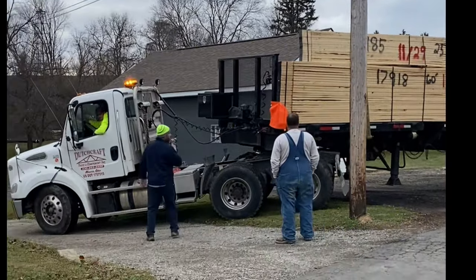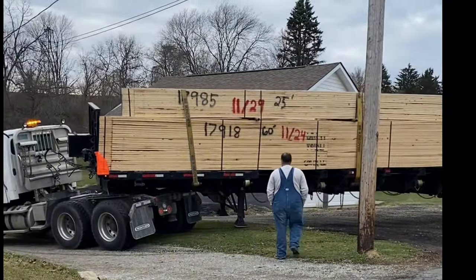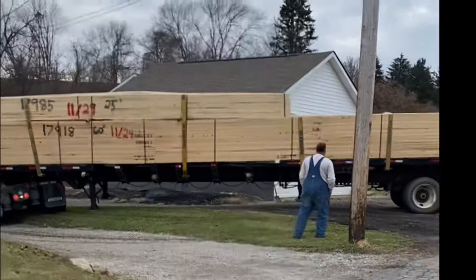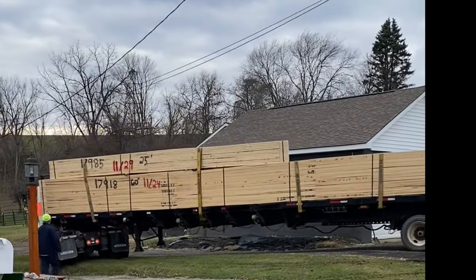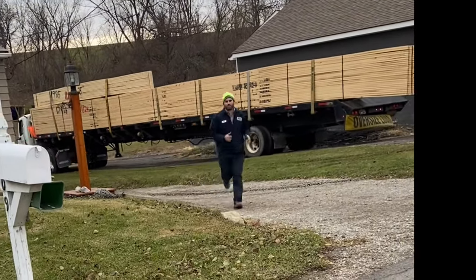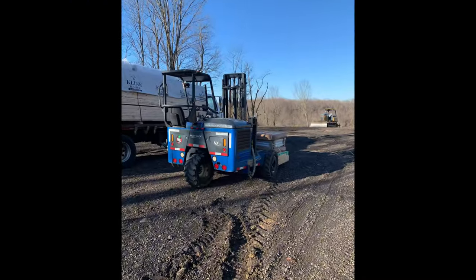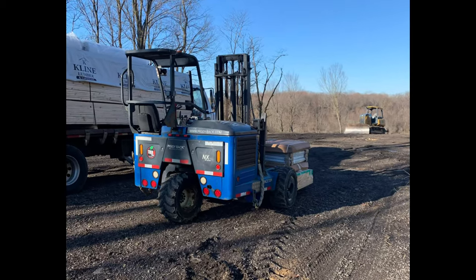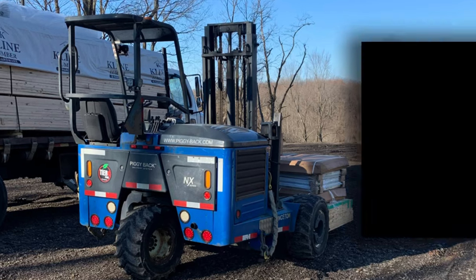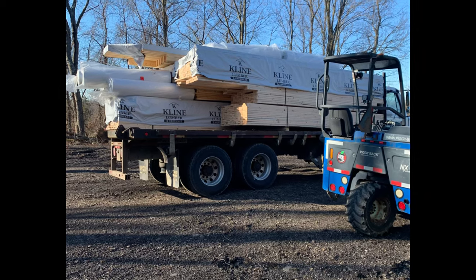Once we got the truck navigated past the building and past the telephone pole it was pretty smooth sailing getting back to the worksite area — we spun him around and got him facing in the right direction. Once the trusses were delivered there were an additional three other loads that came with other building materials such as posts, 2x4s, and insulation. There was also a separate truck that came with just metal.